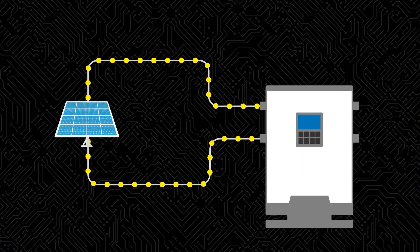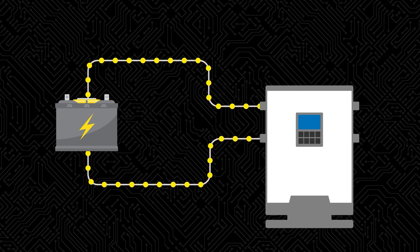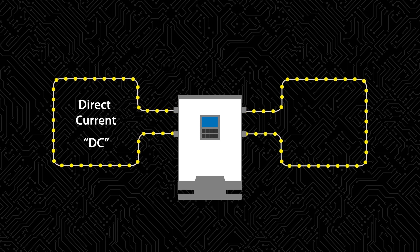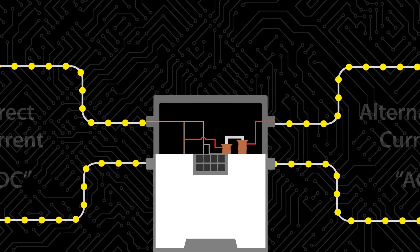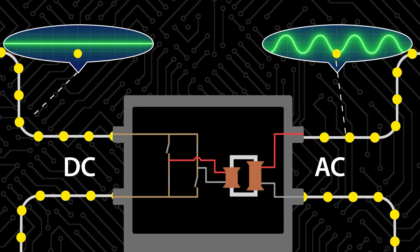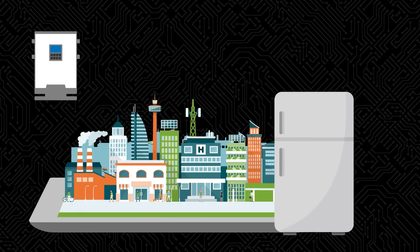When wind, solar photovoltaics, or PV, batteries, and other resources produce electricity, it flows through an inverter to the rest of the grid. The inverter's job is straightforward: convert the direct current, or DC, electricity from these resources into alternating current, or AC, to be compatible with the power grid. It does this using switches that change the direction of electricity rapidly, and in a pattern that resembles a smooth wave. The result is a continuous flow of alternating electricity, ready for use.